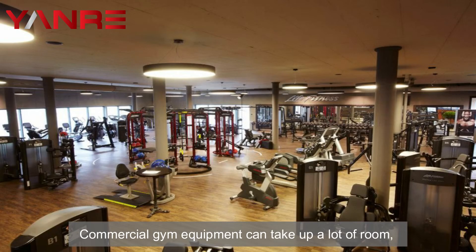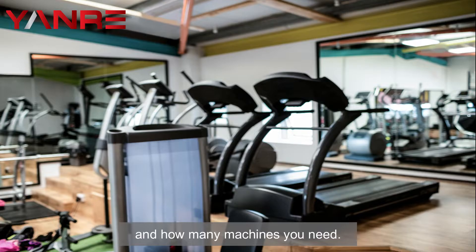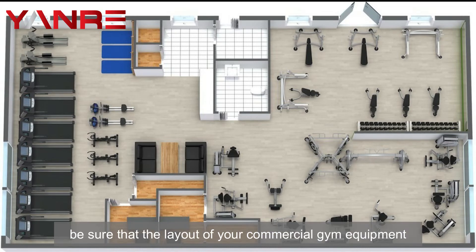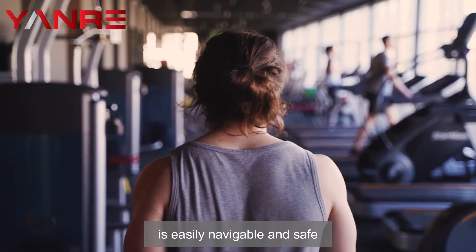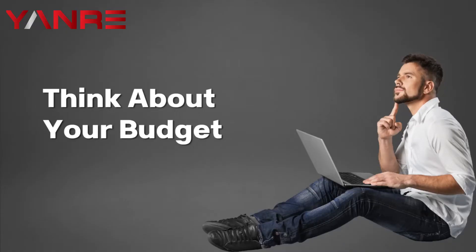Two: consider the size and layout of your space. Commercial gym equipment can take up a lot of room, so it's important to have an idea of how much space you have available and how many machines you need. Additionally, be sure that the layout of your commercial gym equipment is easily navigable and safe for members or clients using the machines.